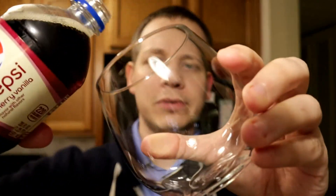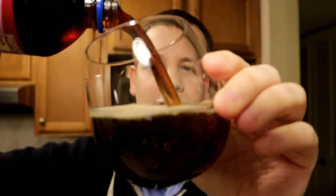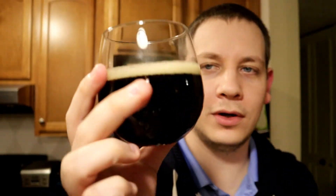Let's pour this baby out. Look at that — that is a gorgeous looking soda. Nice deep cola color, it's got a good head to it. This smells good; it smells a lot more like Cherry Pepsi now.